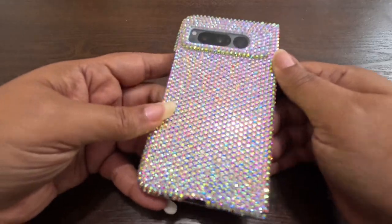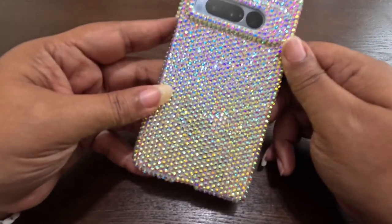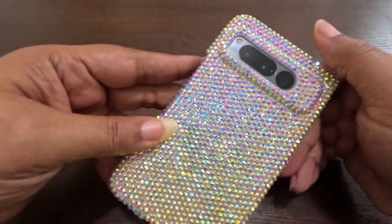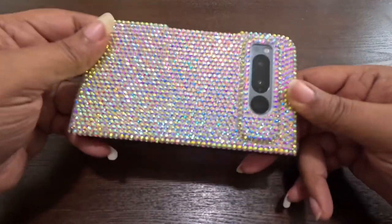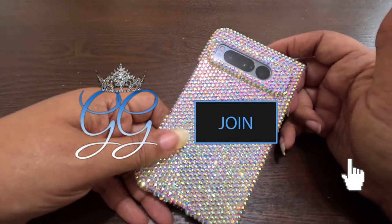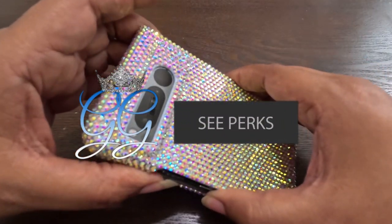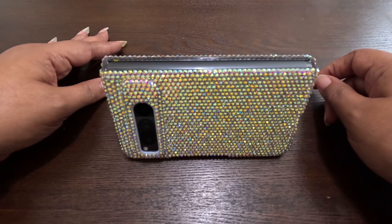I'd like to thank you for stopping by the channel and checking out my review of this crystal case for the Google Pixel Fold. If you've enjoyed this video please click the like button; if you've enjoyed multiple videos on this channel please consider subscribing - subscriptions are free, memberships cost, and memberships have privileges. If you'd like to see what those privileges are, click on to join me. I'd like to thank you for your time, because time is money, and I hope to catch you on my next video.